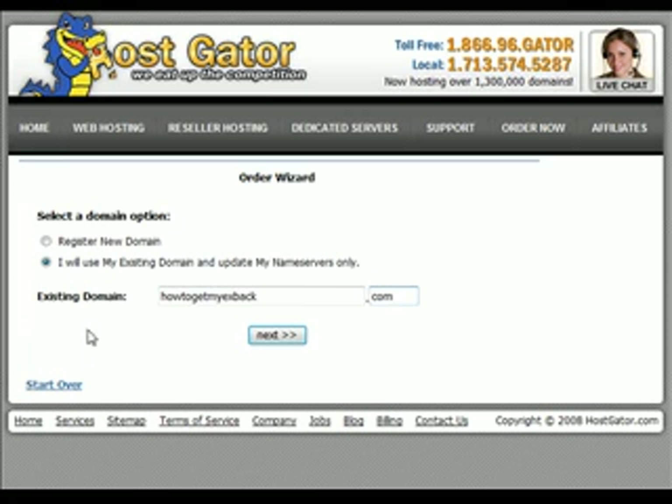Just click 'I will use my existing domain name and update my name servers only.' This is really confusing, I know. Just put in your site name — you should already have this by now. If not, you need to go back through the PDF file I gave you and go ahead and register your domain name with GoDaddy.